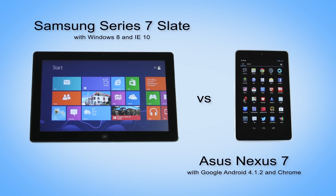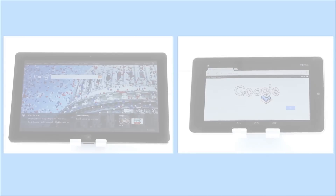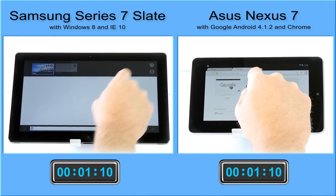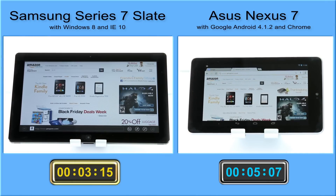Tablet browsers vary considerably in how quickly they let users perform everyday tasks. In our tests in the PT Labs, we compared Internet Explorer 10 on Windows 8 and Chrome on Android 4.1.2 to see how quickly they could perform common tasks. In this first test, we see how long it takes a user to open a new web page tab and go to a frequently visited site.